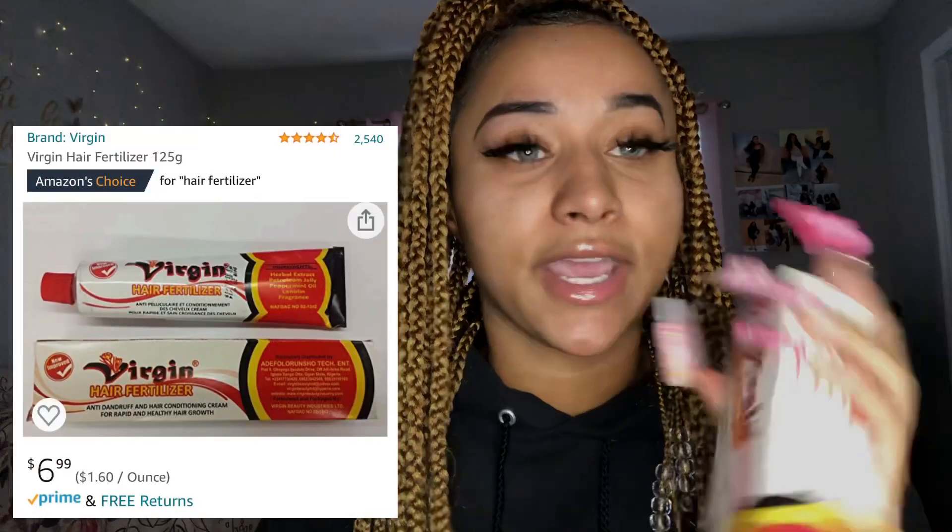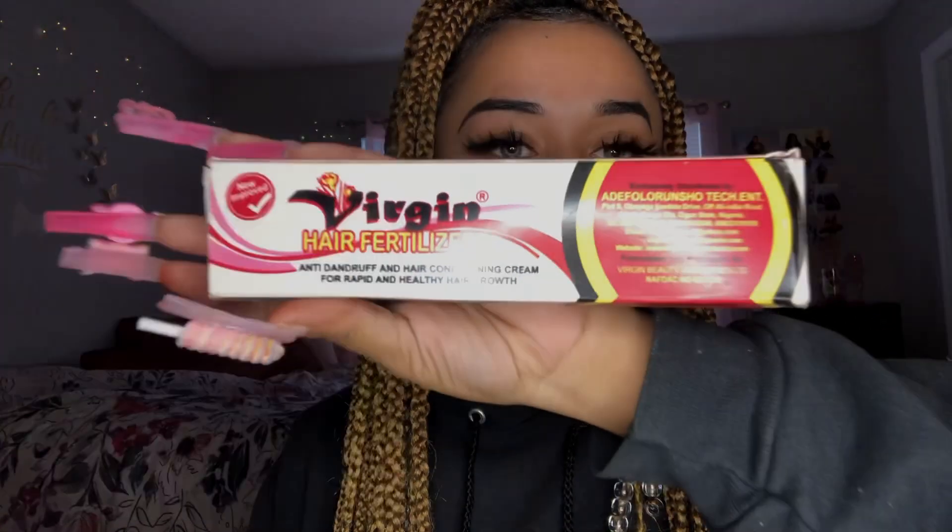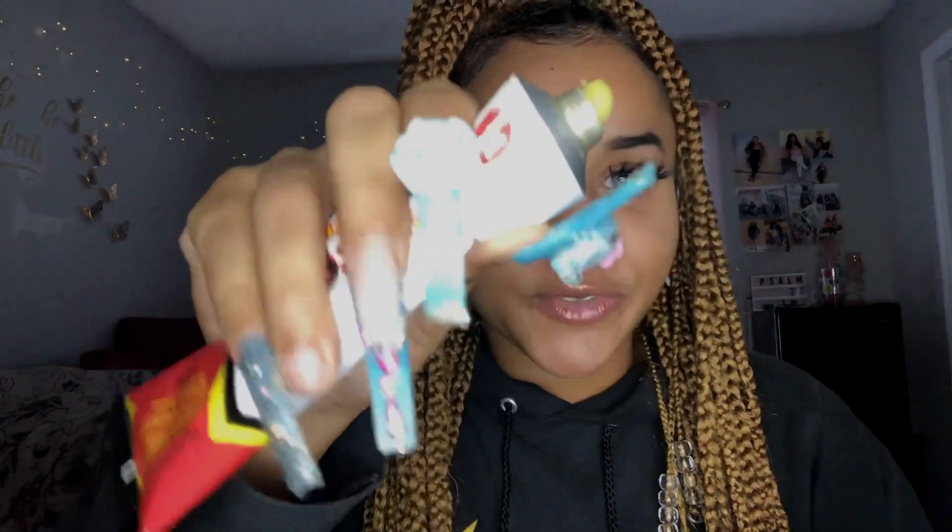I also pair that with Virgin Hair Fertilizer, which comes in a box like this. It looks like a paste — literally like toothpaste — and you just take it and run it through your hair. I rub it on my fingertips and then rub it into my scalp. These two products together? They work. They crack, crack, crack — they are that good.